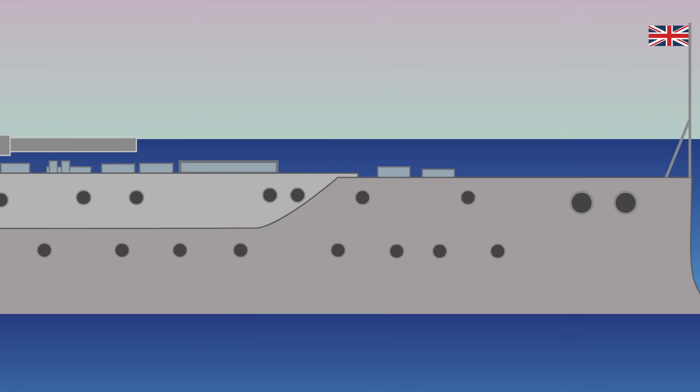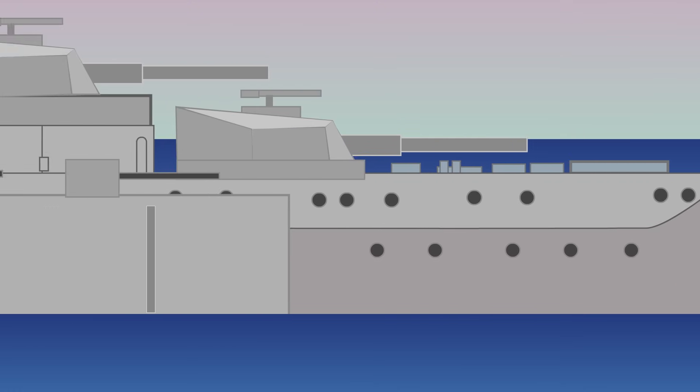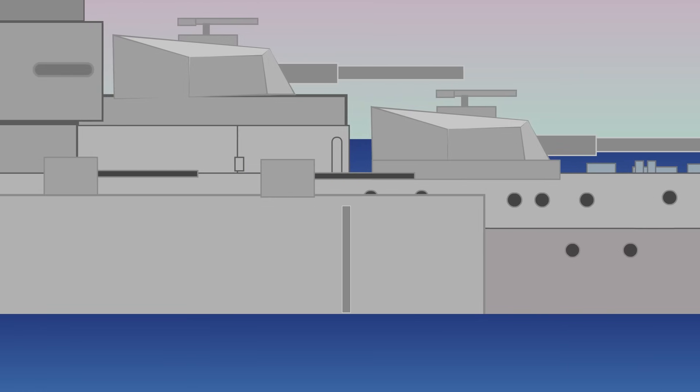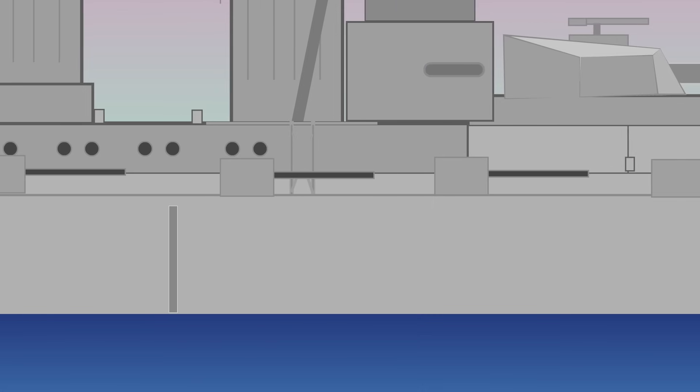Later in the war, a new type of Dreadnought would come about, called the Super Dreadnought. The first of these, the Queen Elizabeth class, demonstrated superior firepower, protection, and speed.